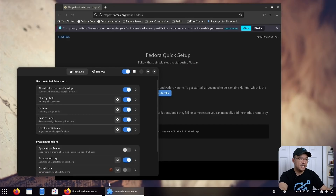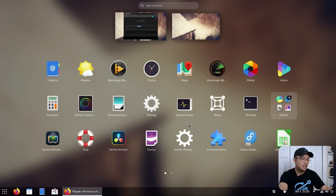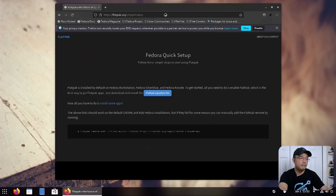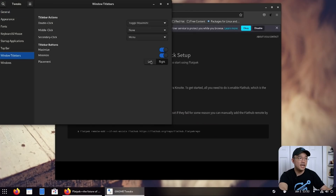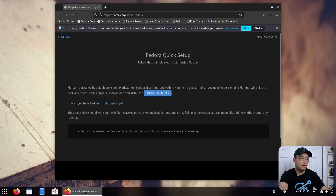With the Extension Manager I could add all the extensions I need — Dash to Panel, wallpaper, and a few others. I also installed GNOME Tweaks because Fedora doesn't have minimize and maximize buttons by default, so I had to add those back. I'm so used to minimizing and maximizing, especially with my title bar on the bottom, so that was a necessary step.